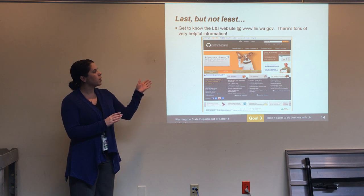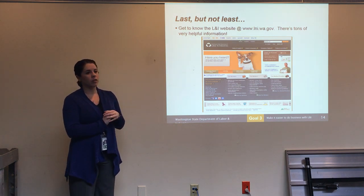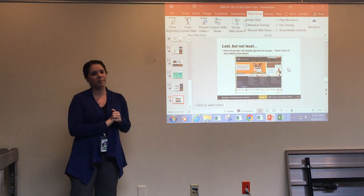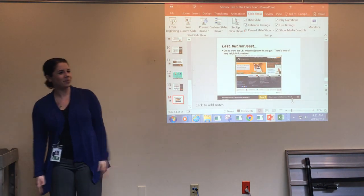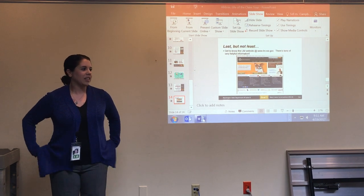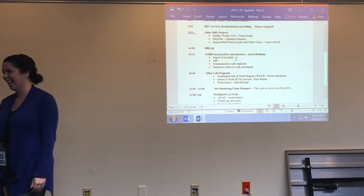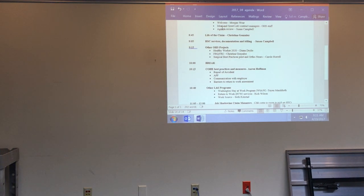As Susan mentioned, go check out the L&I website. It's a little confusing to navigate, but it has a lot of useful information and is a great resource. Once you find a useful page, bookmark it. Thank you — are there any questions from that whirlwind tour?